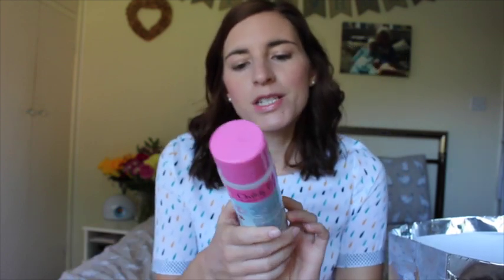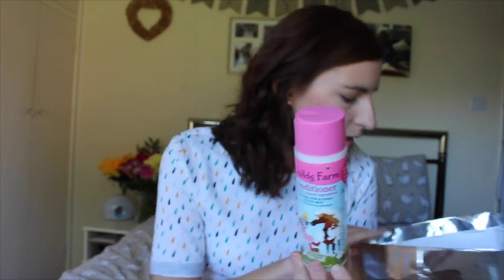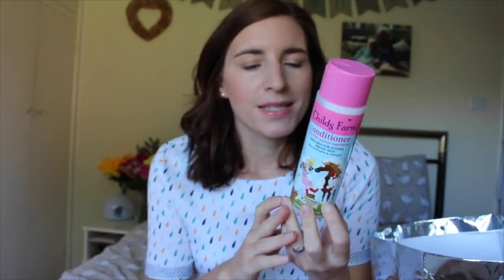This is the Child's Farm Conditioner. It's 97% natural — strawberry and organic mint. I've been using this on Violet and we go through it quite quickly because it's not the biggest bottle and Violet has quite long hair, but it's really, really good. It smells amazing and makes the hair super soft and silky. Really love that.